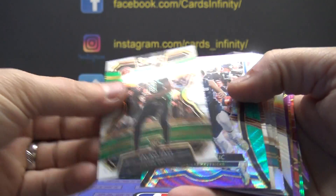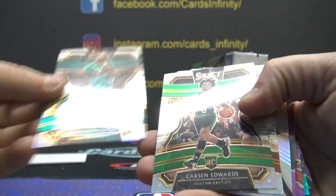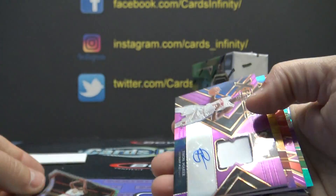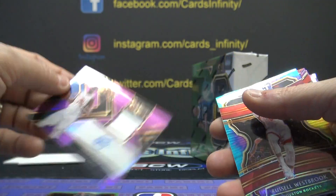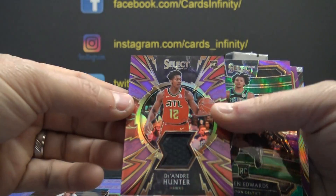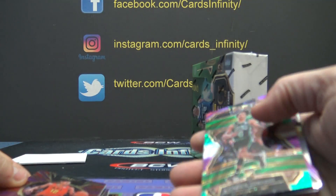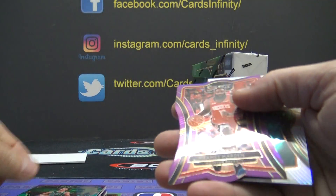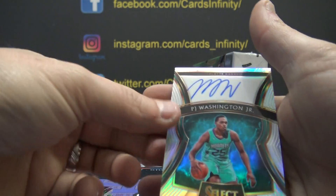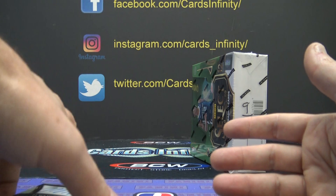Taco Fall white 199, Luka Doncic, Ja Morant, PJ silver, Carson silver, Tyler Hero scope, DeAndre Hunter silver, Thon Maker one of 99, Thon Maker one of 99 jersey autograph, Russell Westbrook tie-dye, DeAndre Hunter one of 99, Carson Edwards, James Harden purple 99 of 99, and a PJ Washington silver rookie 149.